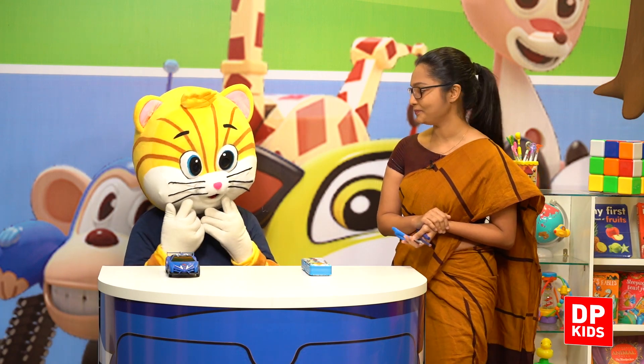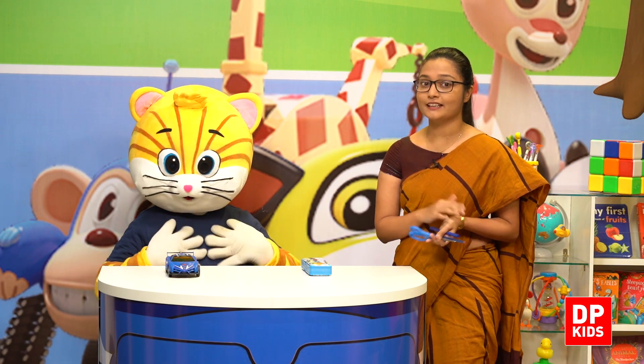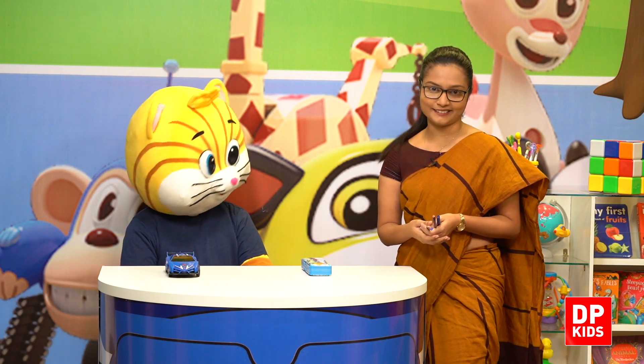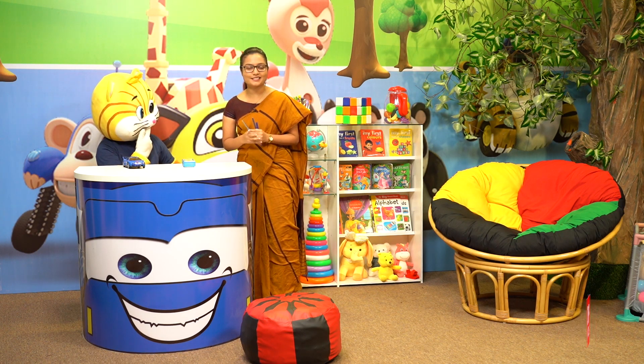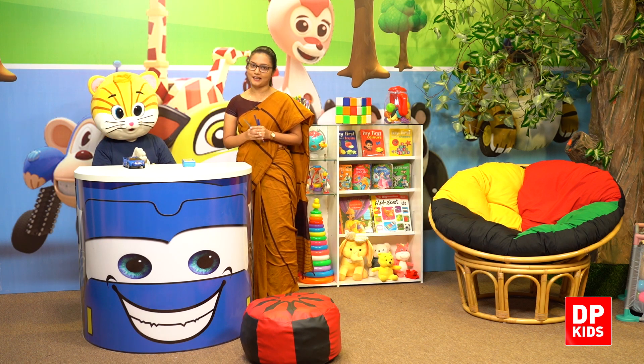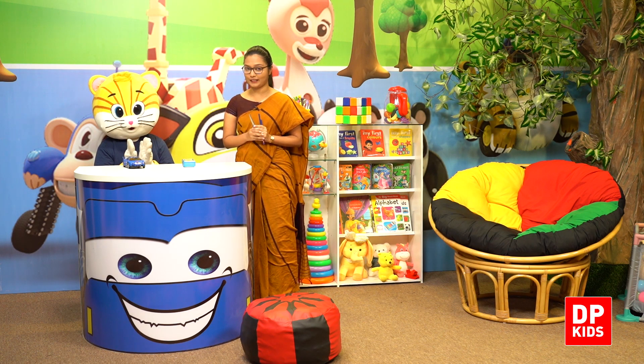What do you think the colour you are going to learn today? The colour blue. Now we are going to do our first activity.